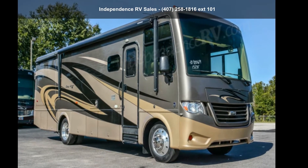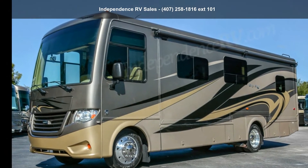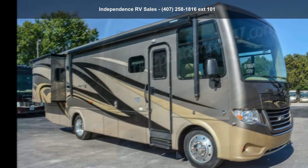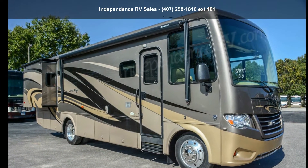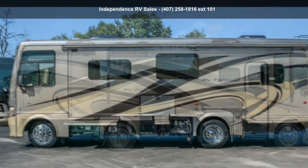Imagine yourself in this Newmar 2015 Bay Star 3124. Here we have the standard for styling, quality, and driver comfort in Class A RVs. This is the easiest and most comfortable form of RV traveling in the industry.